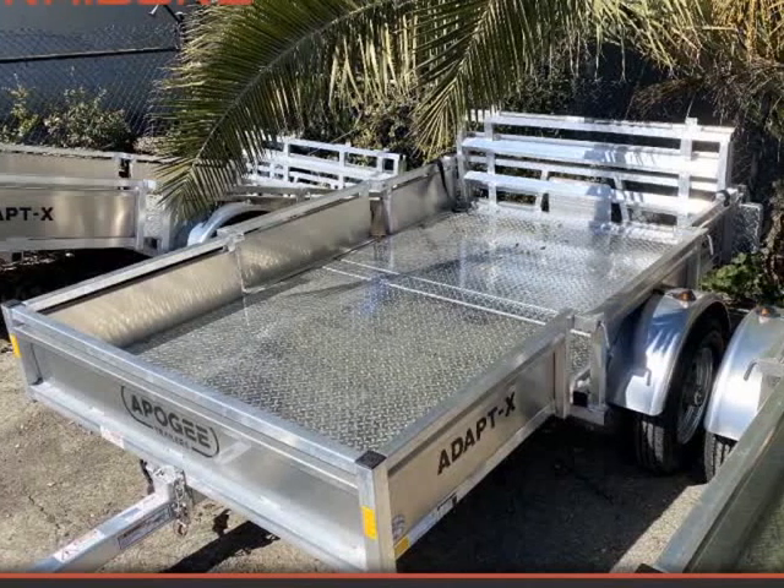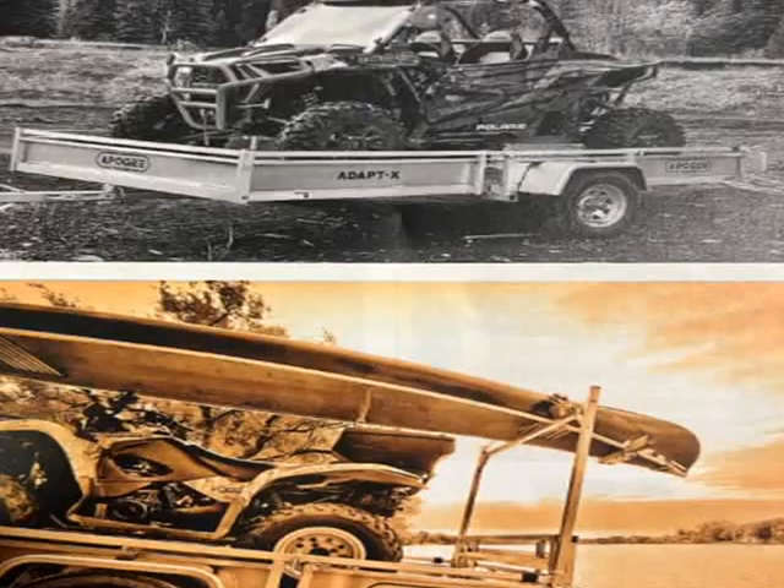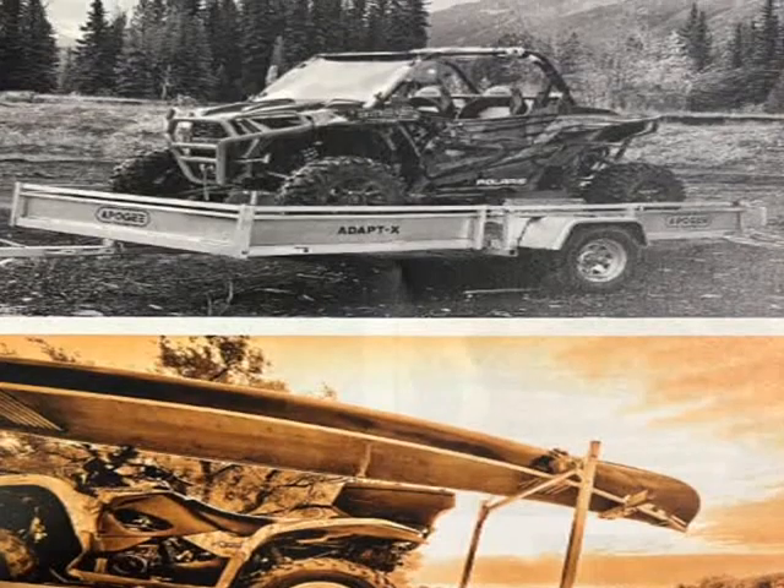This 2022 Apogee AdaptX is brought to you by East Bay Trailers. We have all options in stock now.